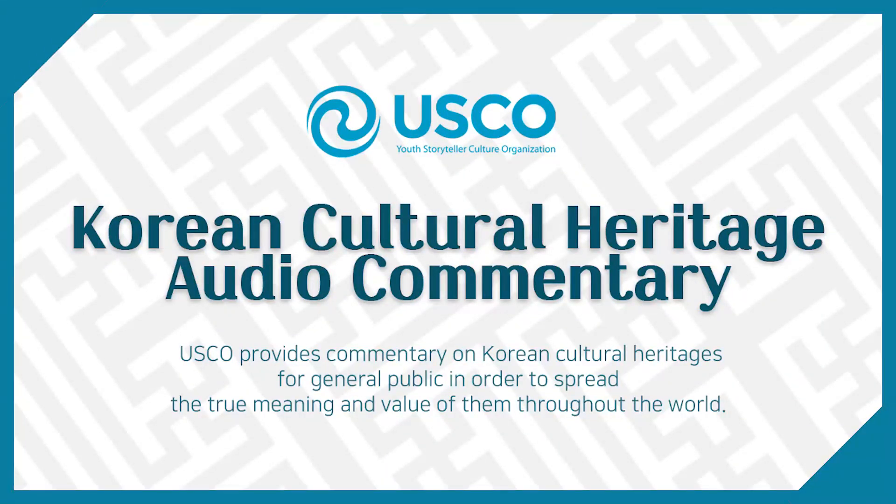Hello, I'm Youth Cultural Heritage commentator, Yunyemyeong, and I'm going to introduce 근동대양로. National Treasure No. 287, 백제 근동대양로, was excavated from a temple site during the 백제 period in Ninsanri, Buyo, as an incense burner used to burn incense in Buddhist temples.